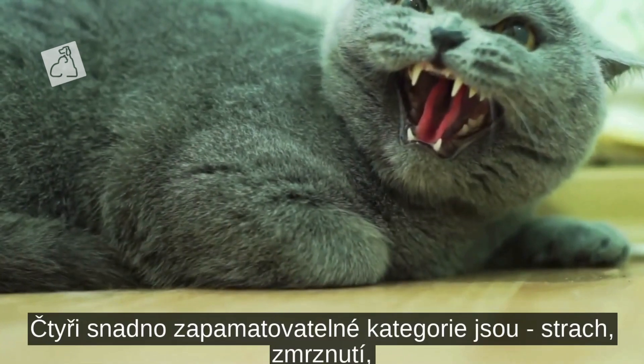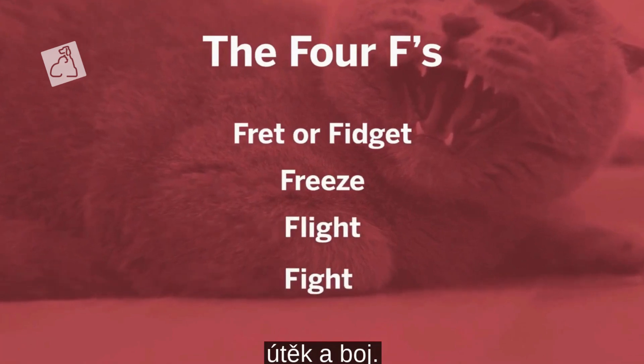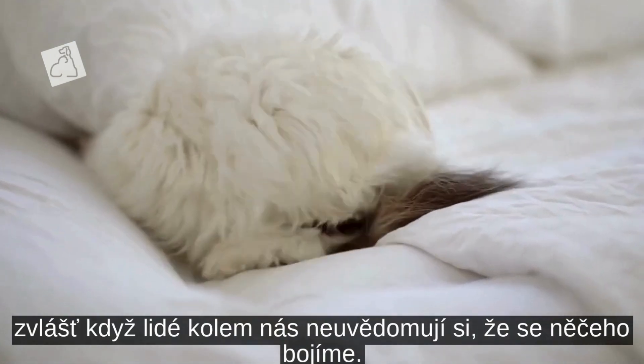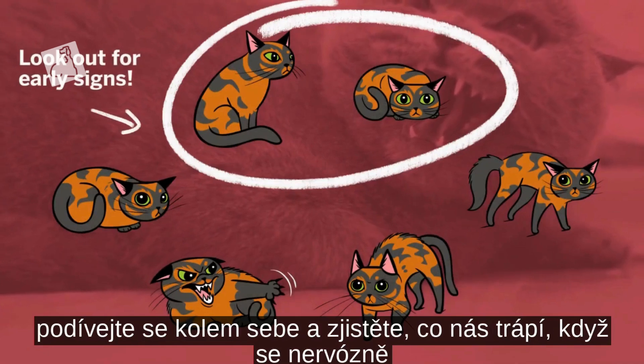Four easy categories to remember are the four F's: Fret or Fidget, Freeze, Flight and Fight. It's no fun to be scared, especially when the people around us don't realize we're nervous about something. If you see these signs, take a look around and see if you can figure out what is concerning us.